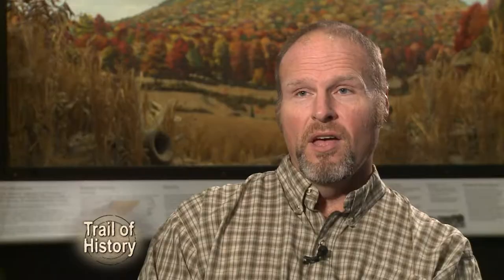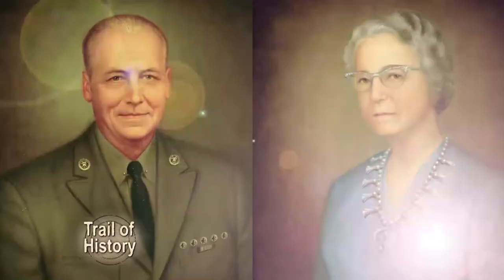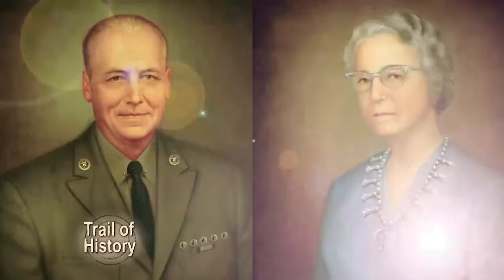My grandmother would bring me to the Scheele Museum, and I would be four or five years old, and I would stand in front of these two black bears that look to me like they're ready to rip each other apart. With unique collections, a planetarium, and live animals, the Scheele Museum welcomes more than 100,000 visitors a year, and it all started with one couple's unique hobby.